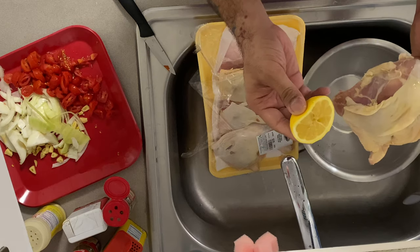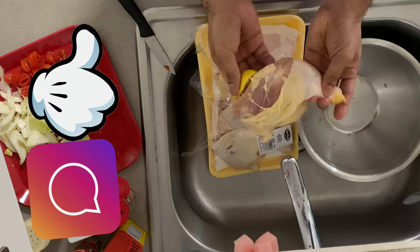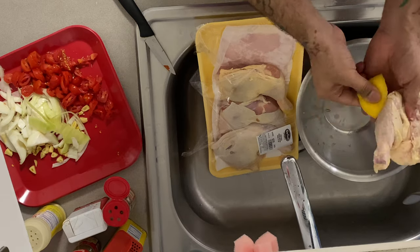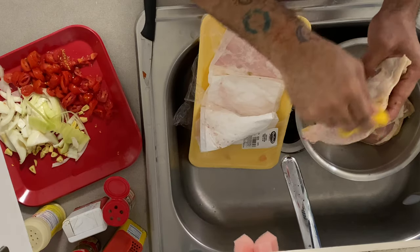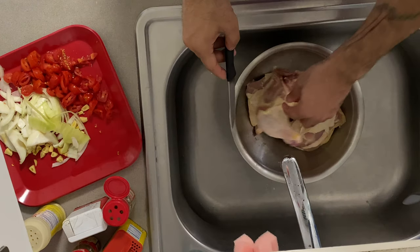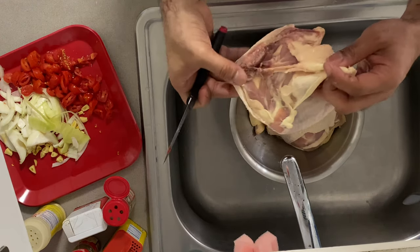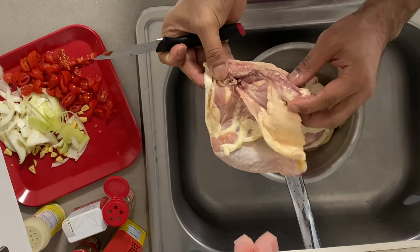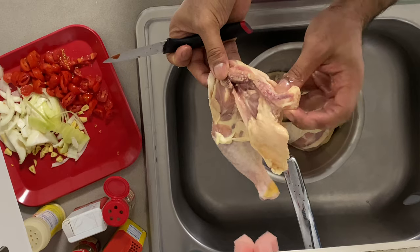We wipe the chicken down with the lemon. Make sure you get it nice and good in all the cracks and crevices — we don't want salmonella. I don't know what that is, but from what I'm told, stay clear. I take the knife and I cut the pieces of the chicken that we don't eat, which is this piece right here and also this little tail right here.